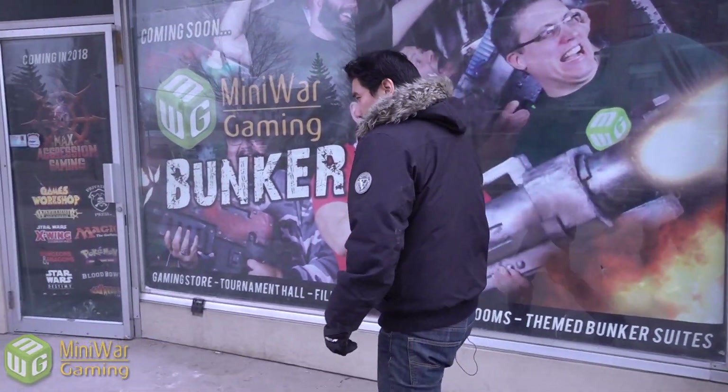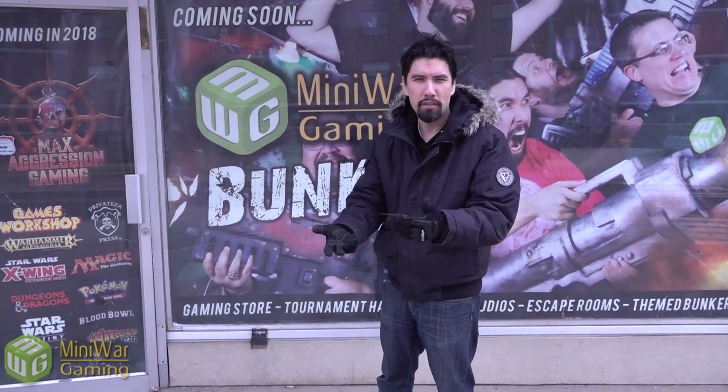Thank you very much wargamers for tuning into this bunker update. Make sure to watch more videos in this series because there will be more updates. This is the whole series of showing off the bunker — the new Mini Wargaming headquarters, the new area we will occupy. We're staking our claim in this area of the city and we're going to put our banner up high so everyone can see it.